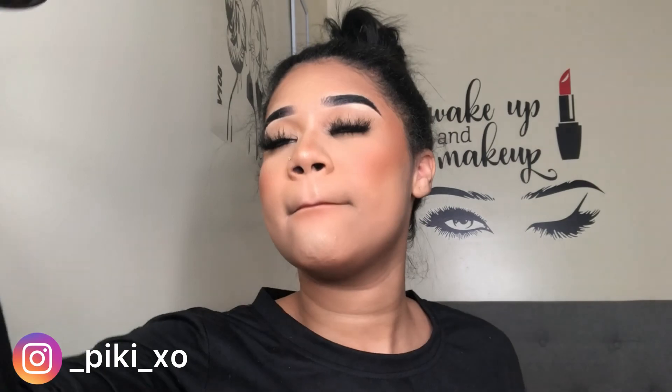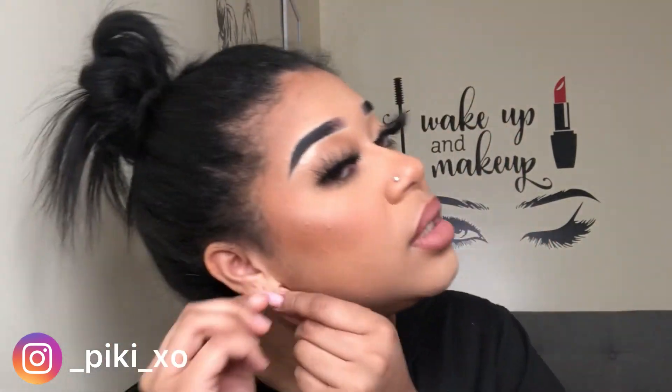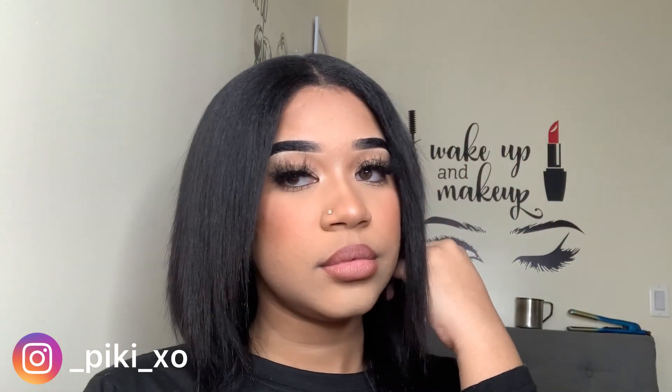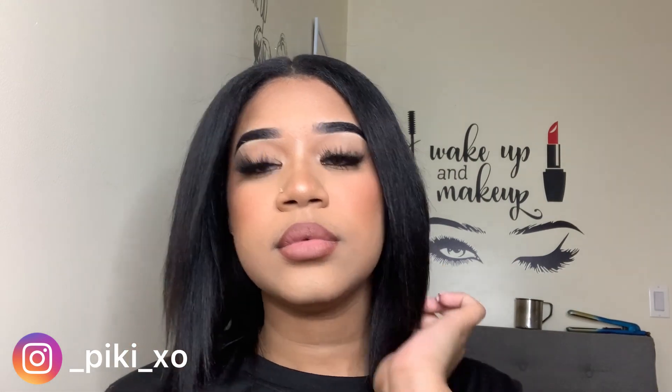I always use the Urban Decay Long Lasting All Nighter setting spray. I love it so much — it makes my makeup last long and brings everything together, makes it look so good. I'm going to put on my earrings and do my hair. That's it for this video — I hope you guys enjoyed getting ready with me. I love you guys so much. Please subscribe and like if you enjoyed, and I'll see you in my next one.